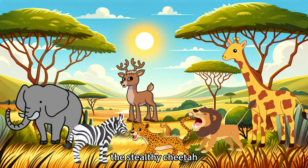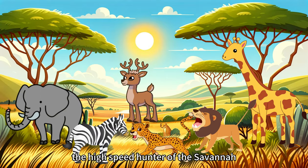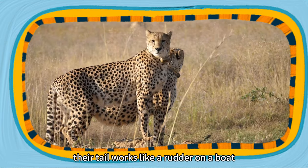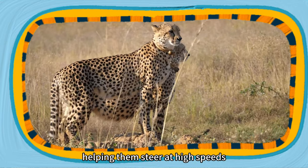The stealthy cheetah, the high-speed hunter of the savannah, is built for speed with their slender bodies and long legs. Their tail works like a rudder on a boat, helping them steer at high speeds.